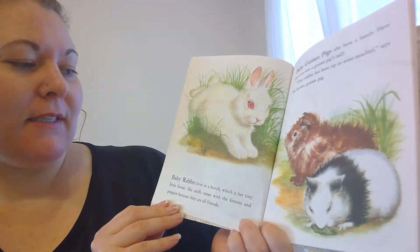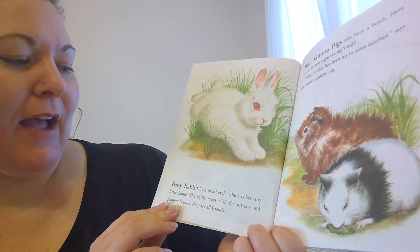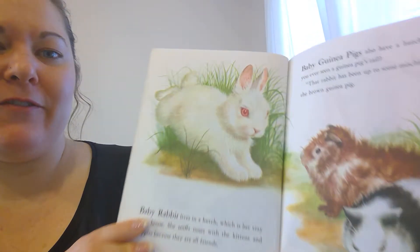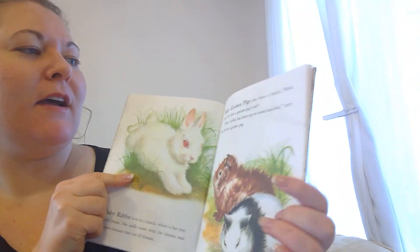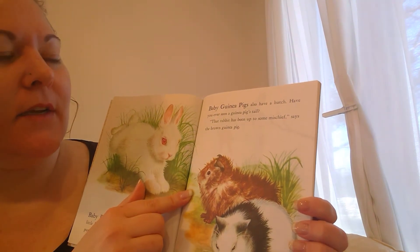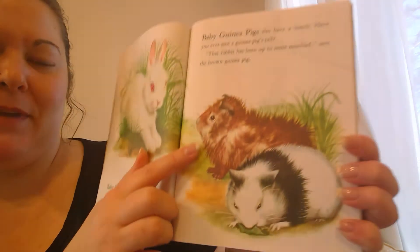Baby rabbit lives in a hutch, which is her tiny little house. She sniffs noses with the kittens and puppies because they are all friends. Here's the baby rabbit. Baby guinea pigs also have a hutch. Have you ever seen a guinea pig's tail? That rabbit has been up to some mischief, says the brown guinea pig.